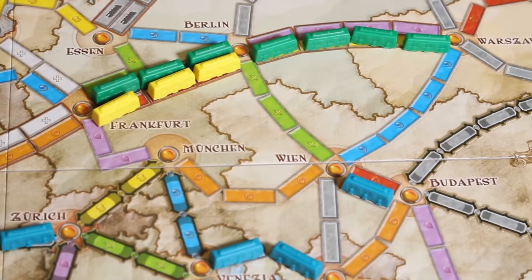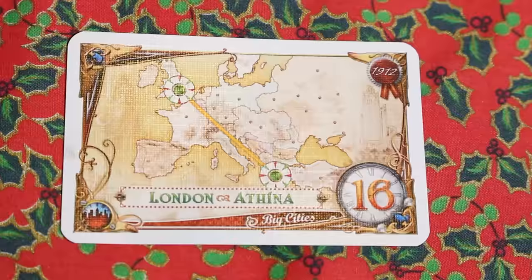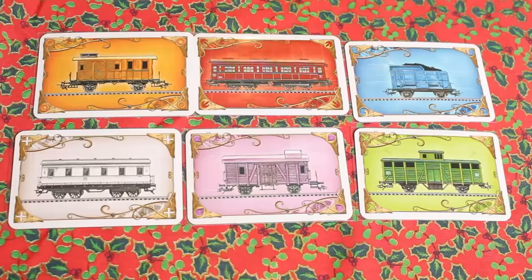In Ticket to Ride, players are competing to build train lines across a map. You each have secret objective ticket cards — for example, if by the end of the game you have a route running from London to Athens, you get 16 points; if you don't complete that route, you get minus 16 points. On your turn you can either pick up two train cards or play train cards to put trains down on the map. The challenge is knowing when to do what — it might be tempting to spend lots of rounds collecting cards, but if you do that someone else might steal your route. It's got that tasty bit of strategy that hooks you in; your decisions feel important. It's competitive without feeling overtly mean.